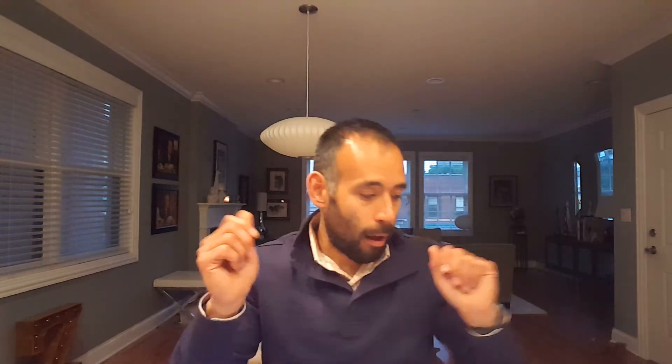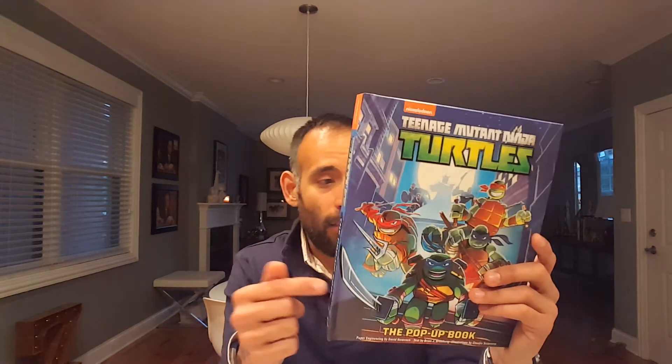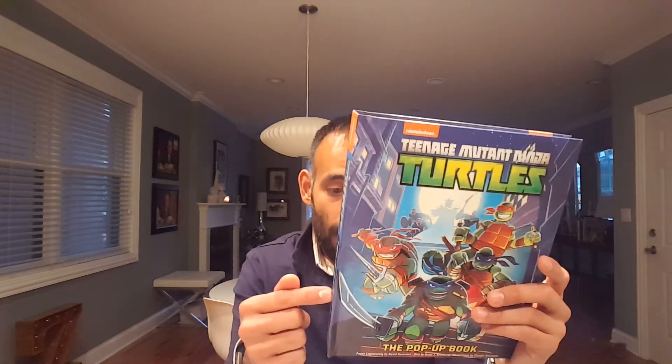That is everything in the May 2017 Nerd Block Junior box — actually this is a good box, I really really like this month, a lot of fun. My favorite item is super easy to pick: this Ninja Turtles pop-up book was absolutely amazing, whoever made it did an awesome job, and the fact that they put it in the box makes it even cooler. Leave in the comments what your favorite item is. If you liked the video, please give me a thumbs up, subscribe to my channel, and hit the alerts so you know when I post a new video. Thanks for tuning in!